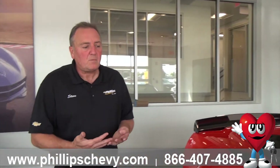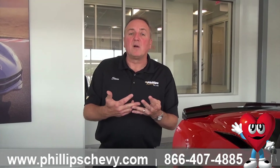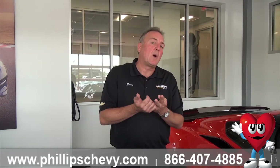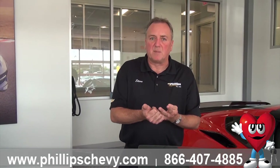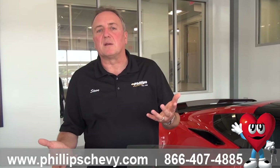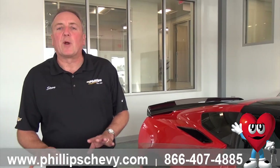A 3LT is basically a 2LT with Napa leather instead of Mulan leather, and it also has the video data recorder and navigation system standard in it. If you get a 2LT and add the video/data recorder and navigation, the only real difference between the cars is the type of leather — Mulan versus Napa. Also on a 3LT, the color would actually go up into the dash too.